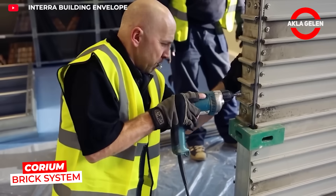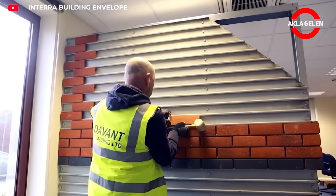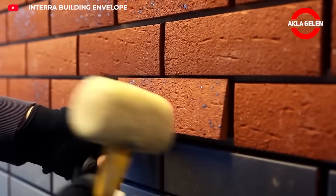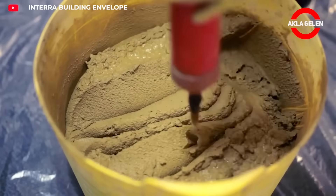Corium is a lightweight exterior cladding system that resembles real lime brick. Extruded from clay, the brick panels are clipped onto special steel rails and mounted. The joints are filled with mortar to achieve a classic look.